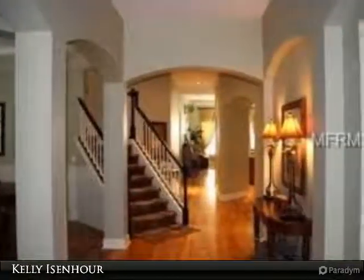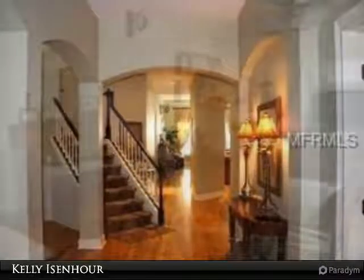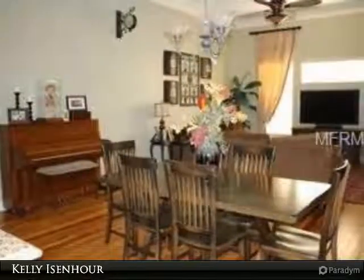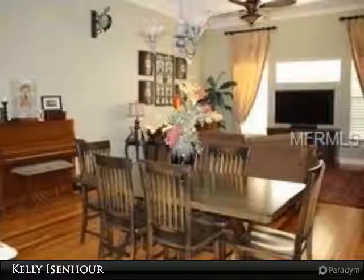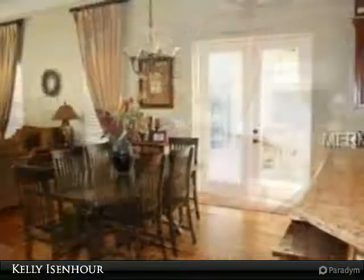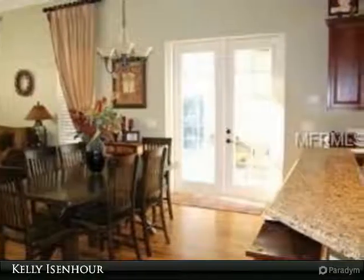As you enter, you are greeted with exquisite hardwood floors all throughout the main level. A wonderful open floor plan allows for fabulous sight lines into the family room, kitchen, pool and backyard. The first floor master bedroom comes complete with ensuite,